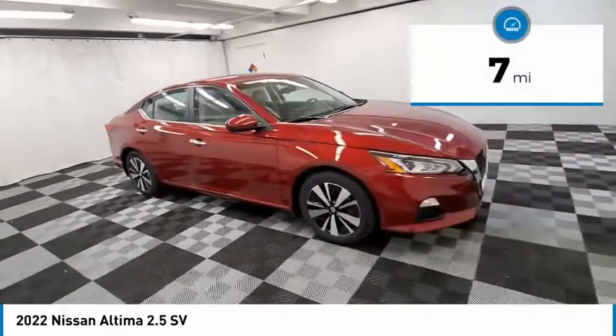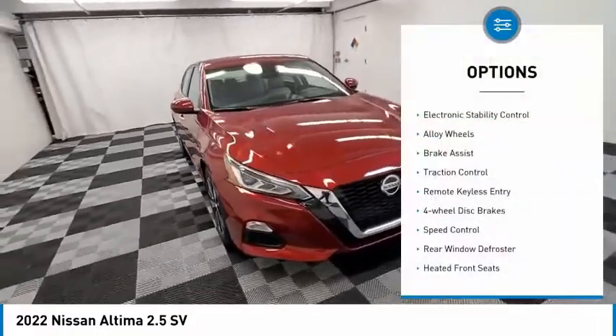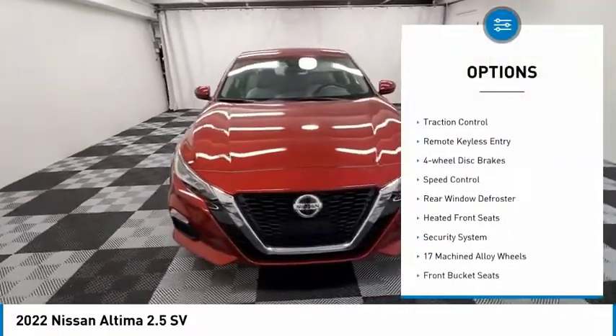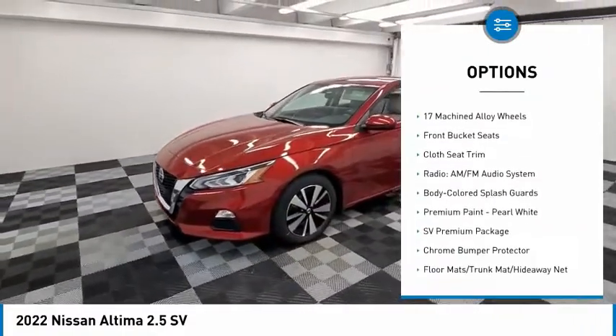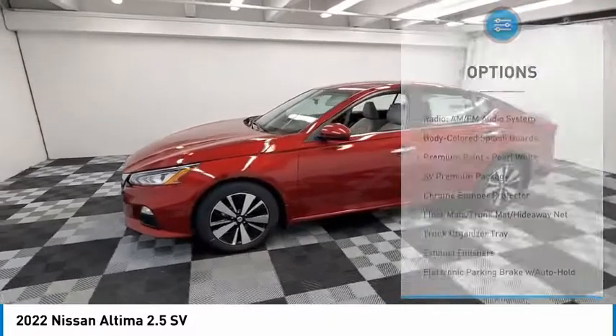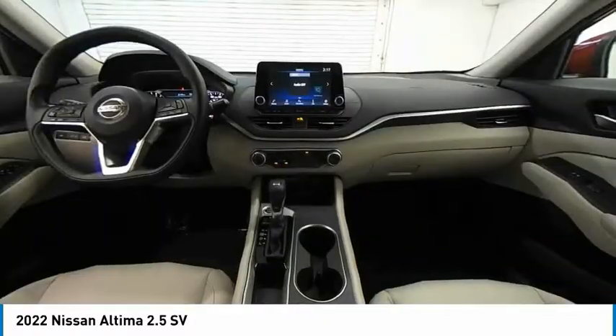This vehicle has less than 100 miles. Here are some of this vehicle's great options: electronic stability control, alloy wheels, brake assist, traction control, remote keyless entry, four-wheel disc brakes, speed control, rear window defroster, heated front seats, security system.